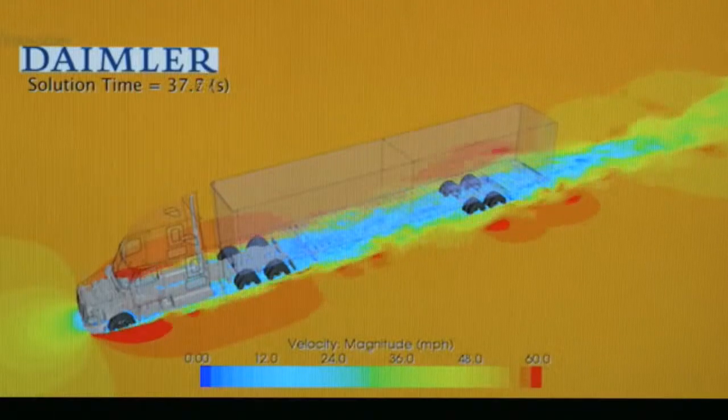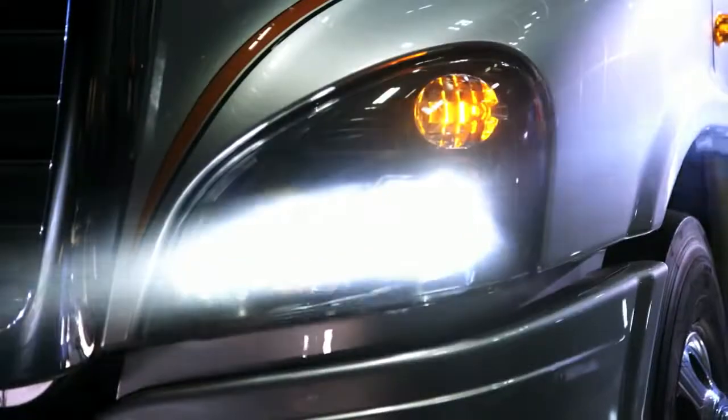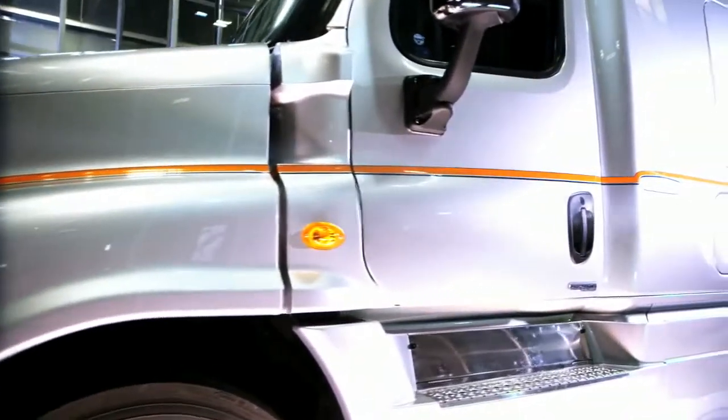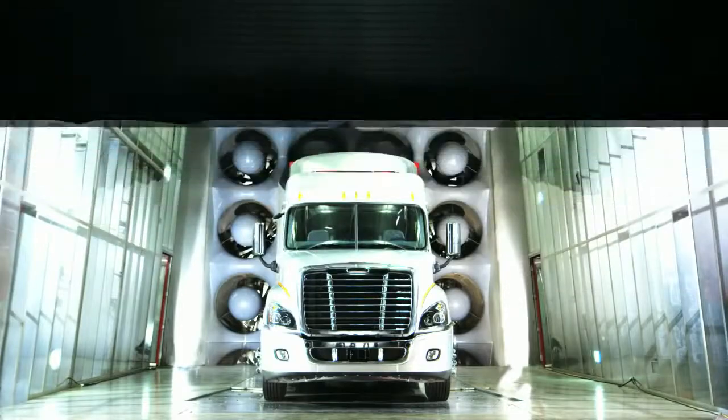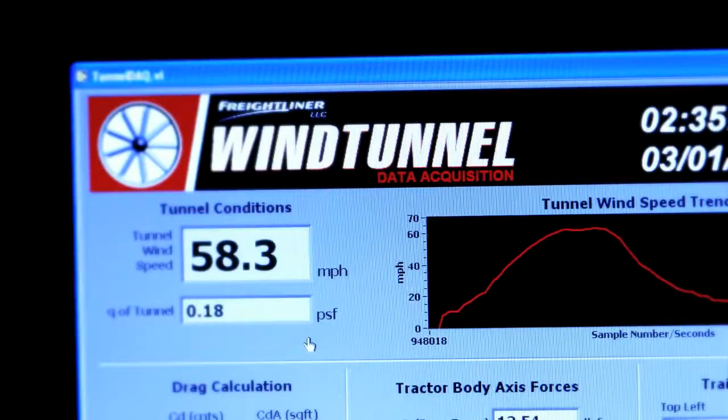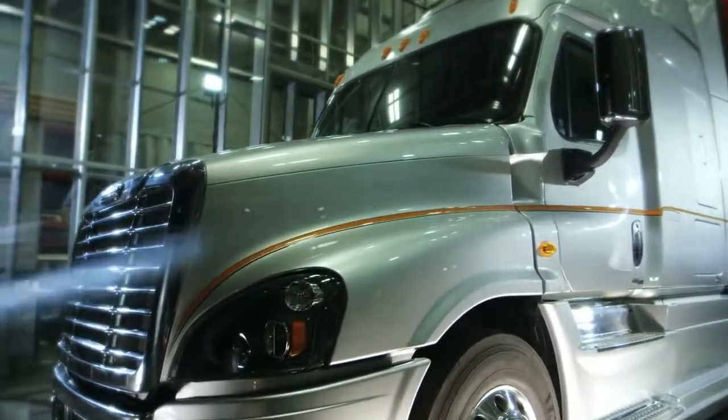We can measure drag that develops over every part of the vehicle, and we use that information to develop the shapes and optimize them to improve aerodynamics. We're the only OEM in North America that has our own dedicated wind tunnel. It gives us a huge advantage. When we develop our aerodynamic packages, we go to great lengths to ensure that they're going to deliver the fuel efficiency our customer will seek.